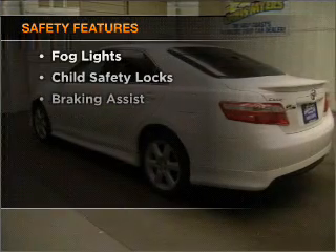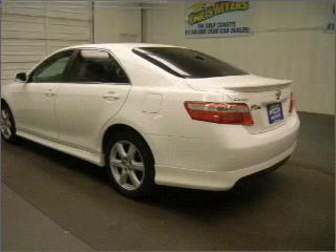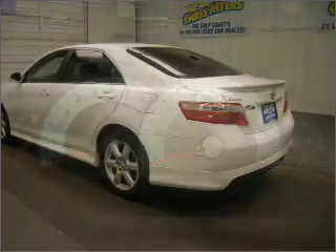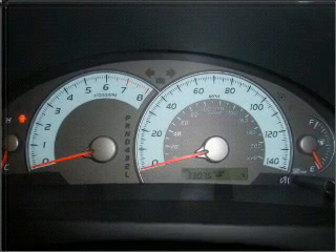If safety is a high priority, rest assured knowing these top safety components are included: front ventilated disc brakes, passenger airbag, side airbag, curtain head airbags, and daytime running lights.